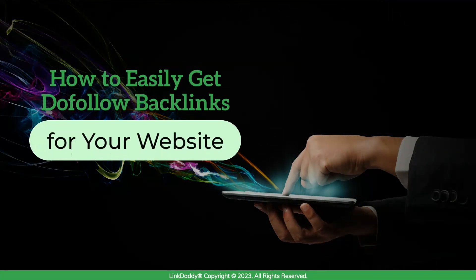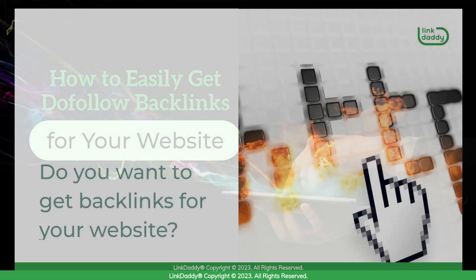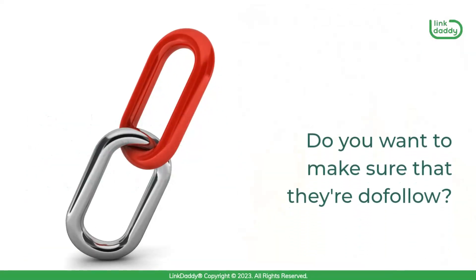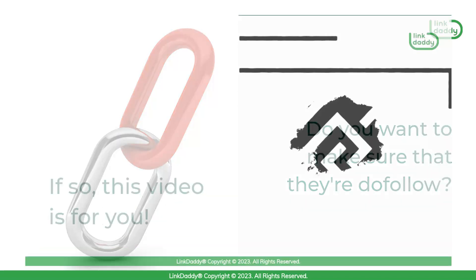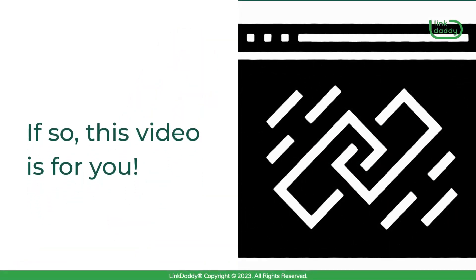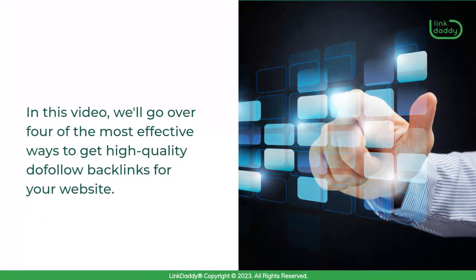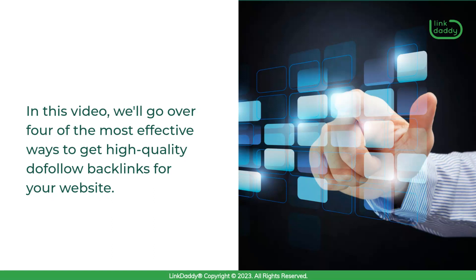How to easily get do-follow backlinks for your website. Do you want to get backlinks for your website? Do you want to make sure that they're do-follow? If so, this video is for you. There are many ways to get quality backlinks, but some are more effective than others. In this video, we'll go over 4 of the most effective ways to get high-quality do-follow backlinks for your website.